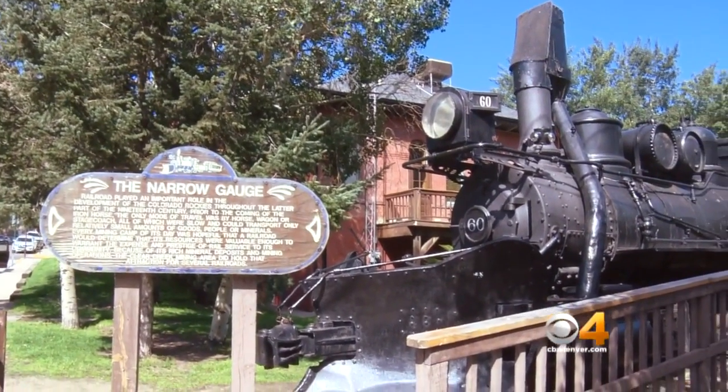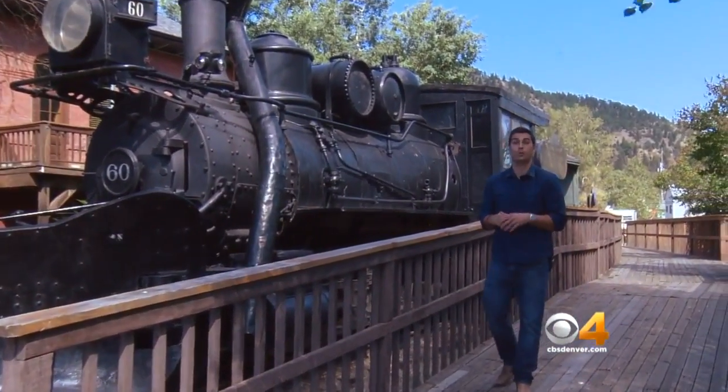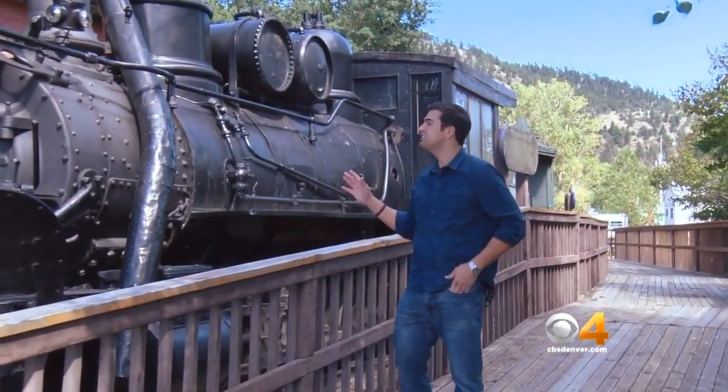From here, the city council needs to extend their contract with the Colorado and Southern Railway Society, which they're optimistic about. Eventually this thing will be moved to be restored — and when asked how, they said with a very big truck. In Idaho Springs, Dominic Garcia covering Colorado First.